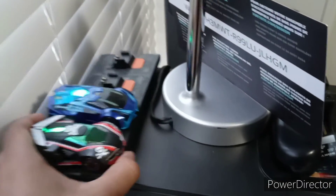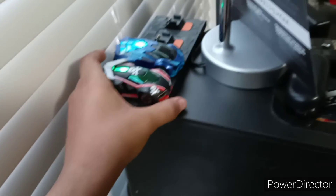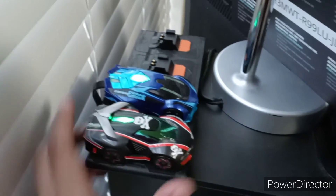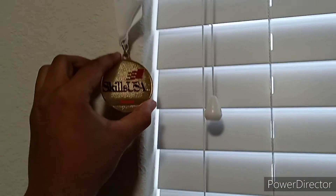I have Anki Overdrive — the track pieces are in my closet. I have two cars: Skull and Ground Shock, and one is plugged into the computer right now to charge. I also have my SkillsUSA medal up here which you may have seen in previous room tour videos. And there's my chair right there — that's about it for the room tour.